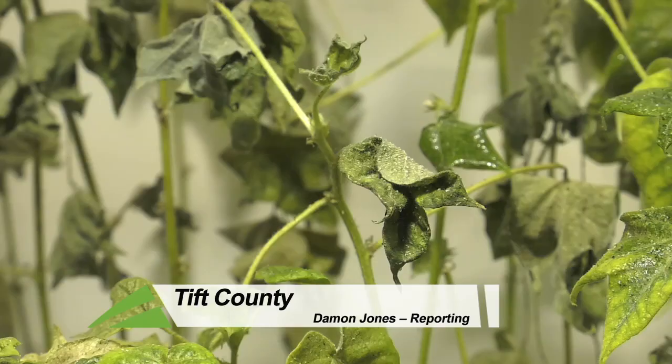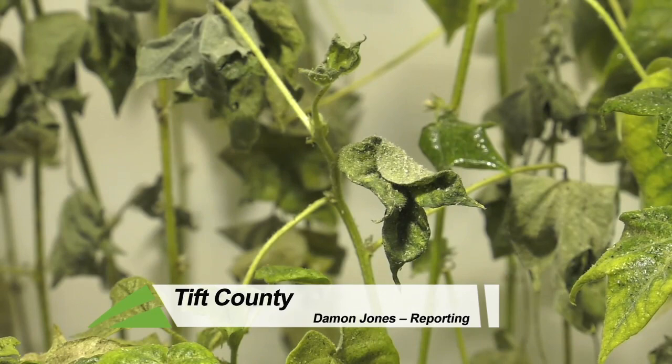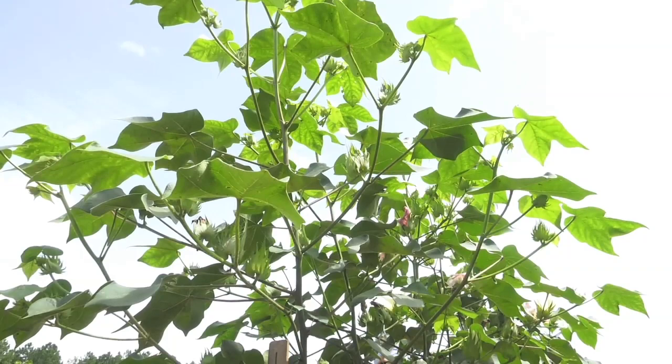This is a site that no farmer wants to see, as these tiny pests have a big impact on both the quality and quantity of the cotton crop. And up until recently, they have been mostly contained to one area of the state.